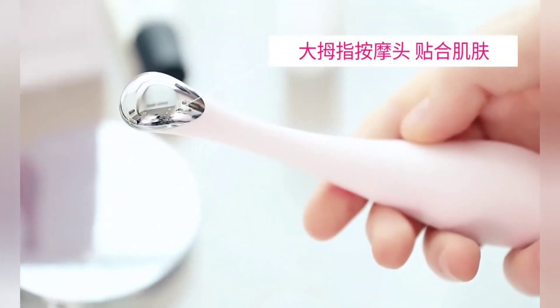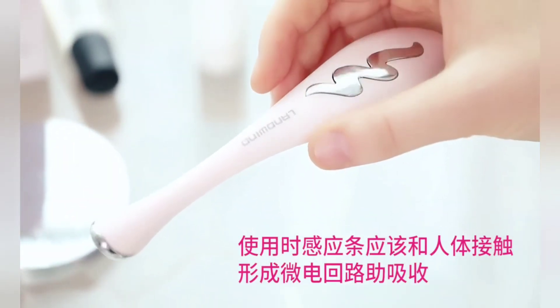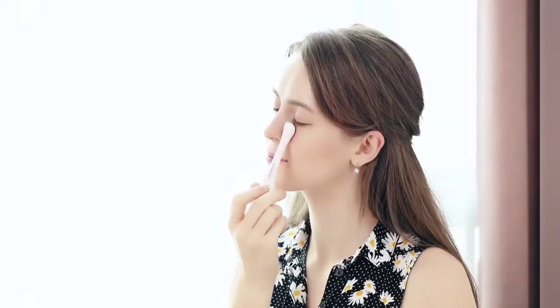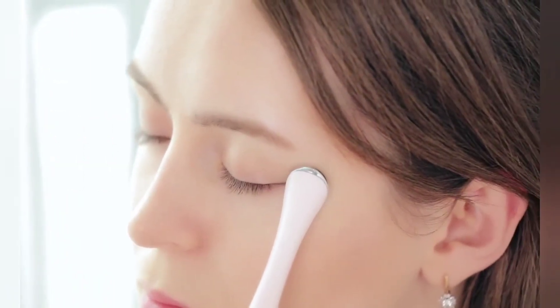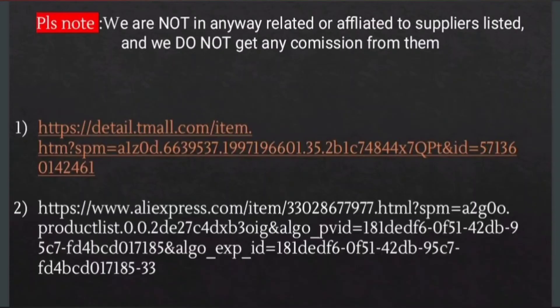It improves the ability to repair and promotes absorption of eye essence. USB charging design, small and exquisite appearance, easy to use and carry — you can use it anytime and anywhere. This non-invasive and anti-aging tool fits all skin types, even sensitive skin. A perfect gift for any friends and family. Here are the links.